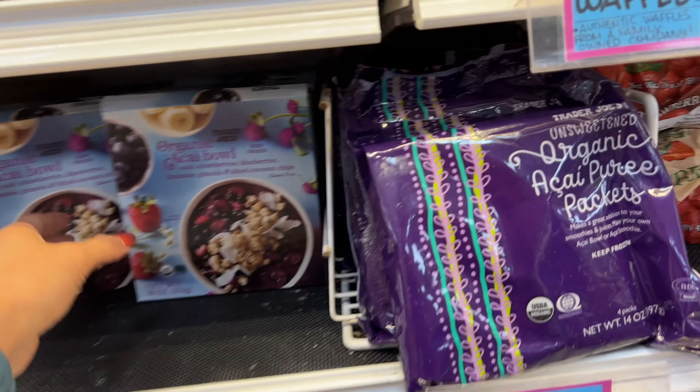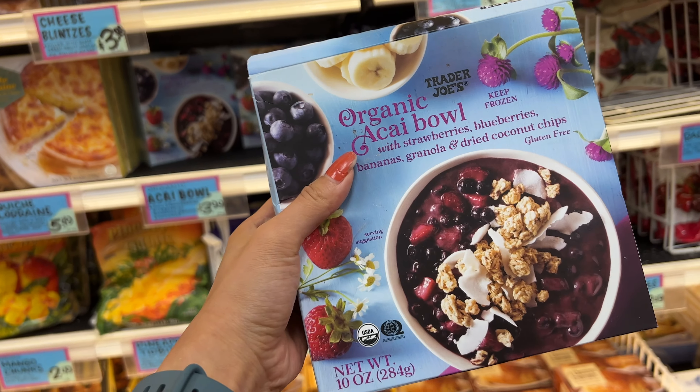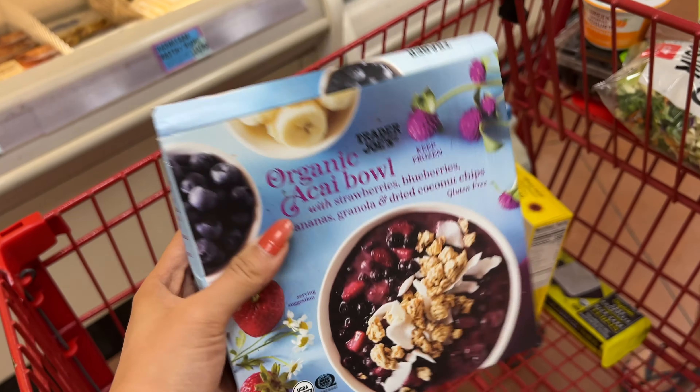Organic acai bowl — just get one, right? We still have the packets. This one is so convenient, $3.99 — super good deal and it's pretty big.